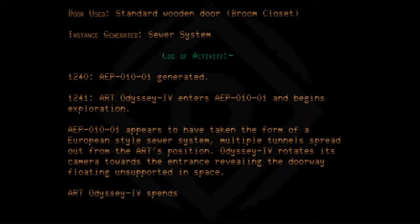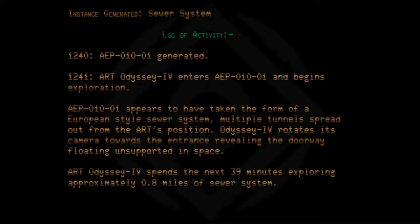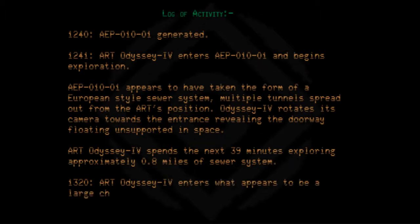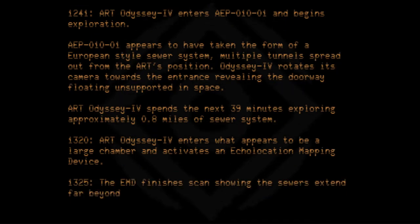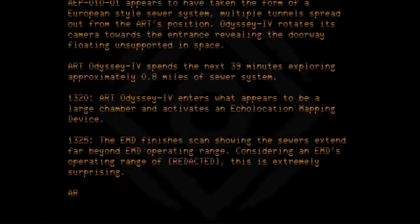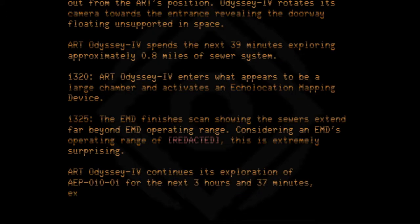ART Odyssey 4 spends the next 39 minutes exploring approximately 0.8 miles of sewer system. At 1320, ART Odyssey 4 enters what appears to be a large chamber and activates an echolocation mapping device. At 1325, the EMD finishes its scan, showing the sewers extend far beyond EMD operating range. This is extremely surprising. ART Odyssey 4 continues its exploration for the next 3 hours and 37 minutes, exploring approximately 6.3 kilometers of sewer system.